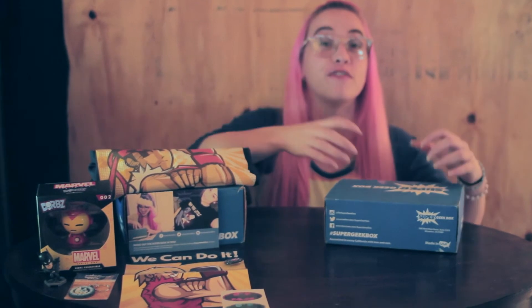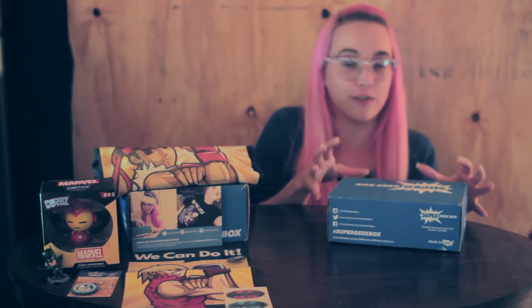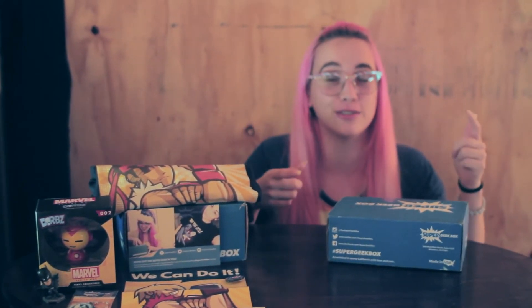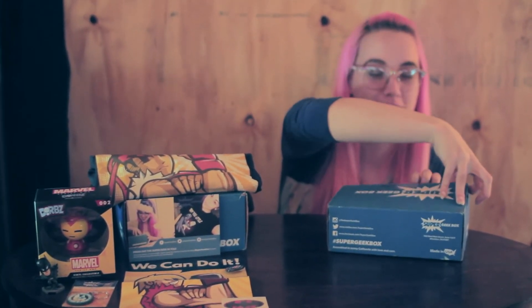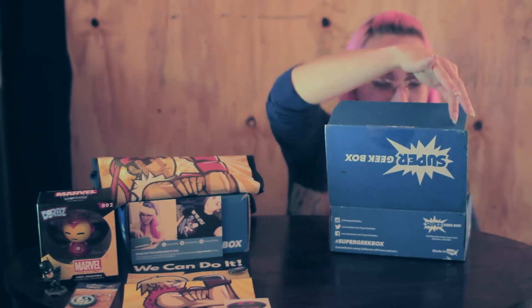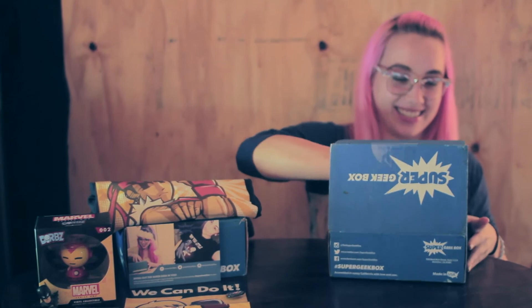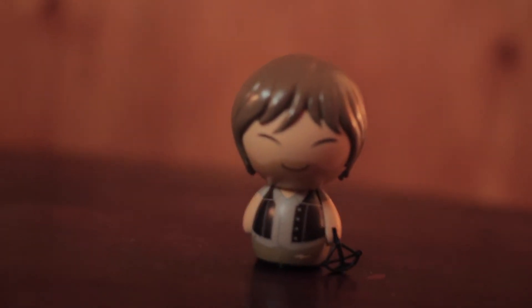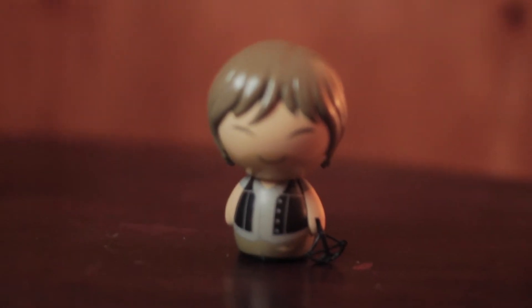Now let's get into February's Apocalypse. This is including The Walking Dead and Funko products. I can't wait because I love The Walking Dead — my reaction videos for The Walking Dead are up on my YouTube channel. So let's open up Super Geek Box. We get another Dorbz — of Daryl! Daryl Dorbz! How awesome is that? Already three months in a row and I have Dorbz. That's great.